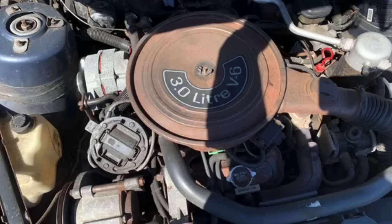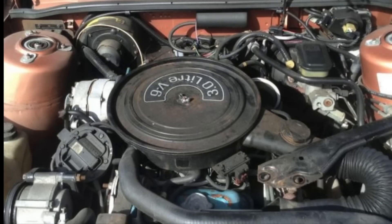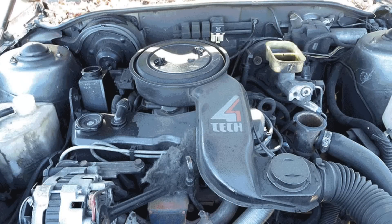The 3-liter V6 was derived by modifying the so-called even-firing 3.8-liter engine — the pre-3800 3.8-liter engine — to have a stroke of just 2.66 inches while retaining the same 3.96-inch bore. The 3-liter V6 made 110 horsepower at 4,800 RPM and 145 foot-pounds of torque at 2,000 RPM. Neither figure was all that much more powerful than the standard Iron Duke 2.5-liter four-cylinder, which put out a little over 90 horsepower and 134 foot-pounds of torque and was fuel-injected and very reliable.